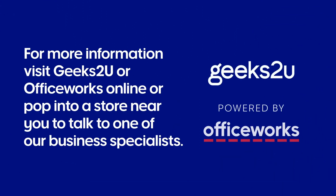For more information, visit Geeks2U or Officeworks Online, or pop into a store near you to talk to one of our advisors.